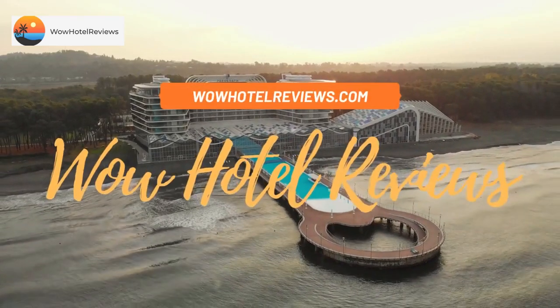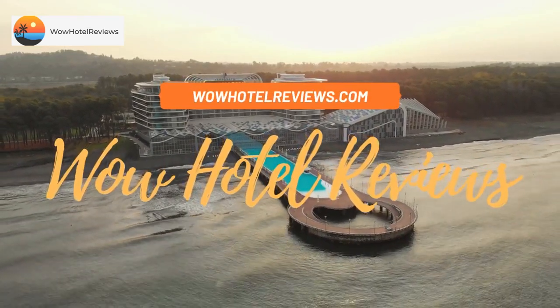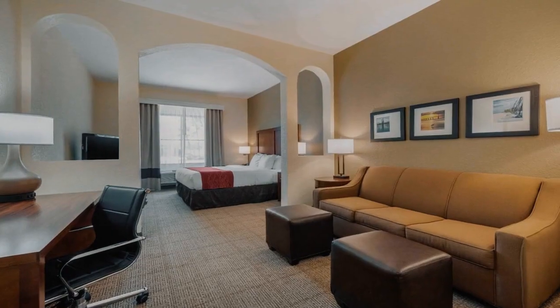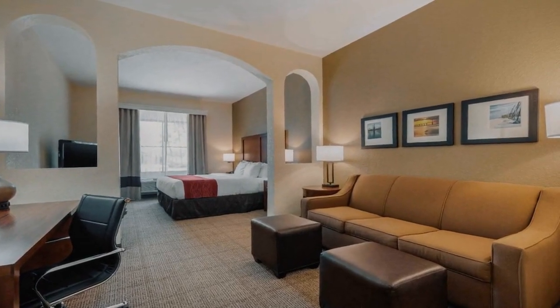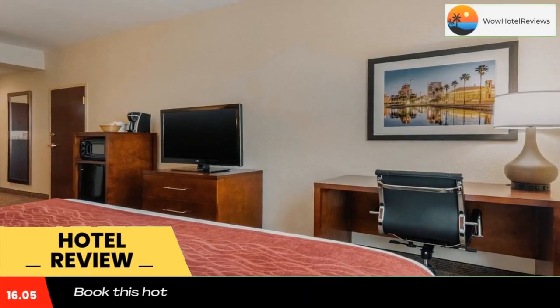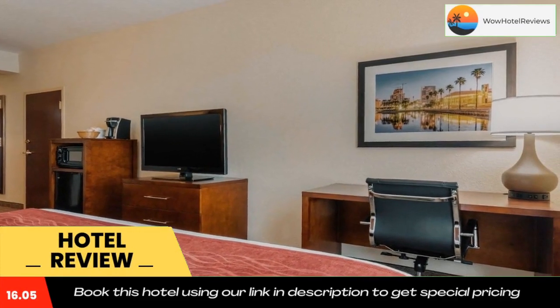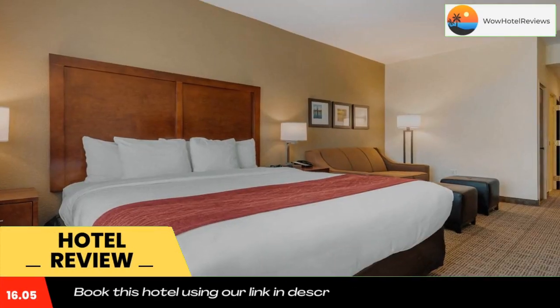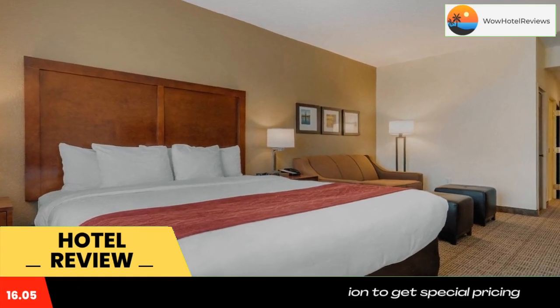Hello guys, welcome to Wow Hotel Reviews. Today I am reviewing Comfort Inn and Suites Northeast Gateway. It's a three-star hotel. Please use our booking.com link in the description to book the hotel and get special pricing. Some of the most popular facilities are a swimming pool, free parking, free Wi-Fi, non-smoking rooms, fitness center, and a tea and coffee maker in all rooms.